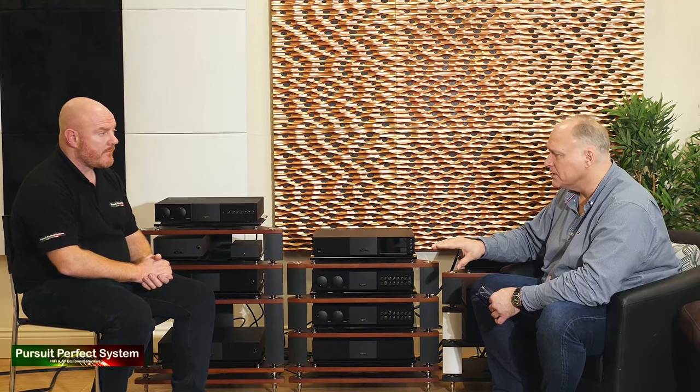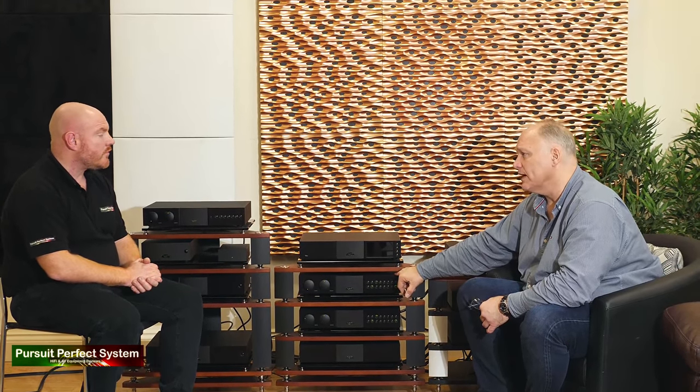They then added a better power amp — disconnecting the power amplifier section from the SuperNait and introducing a NAP250, moving from an integrated to a pre and dedicated power configuration. Once you've gone to a dedicated power amp, you've taken the integrated as far as you really want to. At that point, they added a NAC282, which is a much better preamplifier with no transformer inside — it relies on a power supply, using the NAP250 power amp.